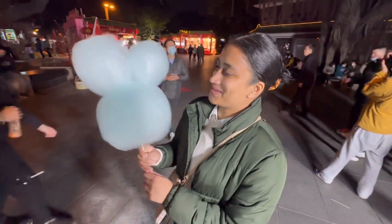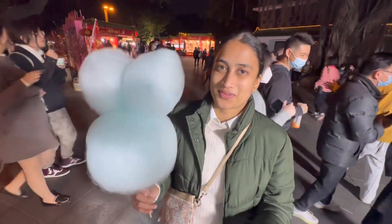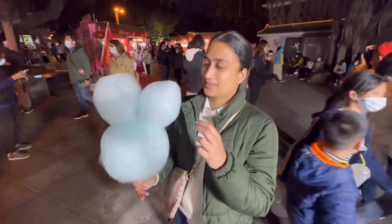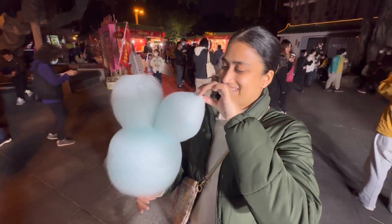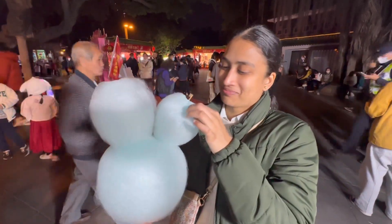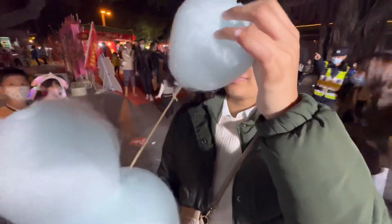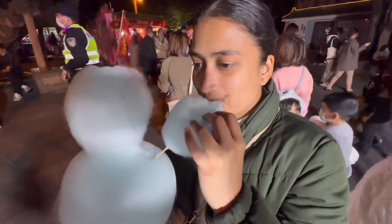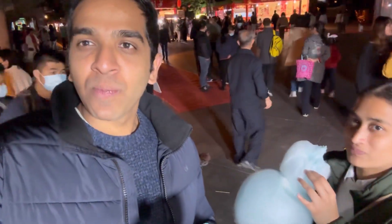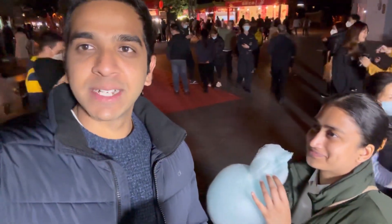So everyone, we just got a little rabbit cotton candy. It's actually the Year of the Rabbit so there are a lot of rabbit themes everywhere. How is it? Yummy! It's like cotton candy — blue cotton candy. Is it making my mouth blue? Yeah.